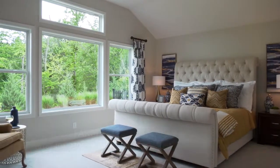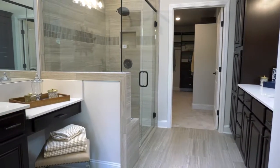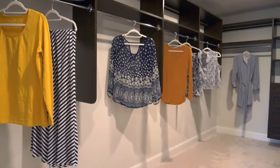Coming into the owner's suite, we offer bay windows on a lot of plans. The bedroom is typically located at the rear of the home to offer privacy. Attached is an owner's bath, and you'll notice again the large open doorways and a connected closet with ample room for storage.